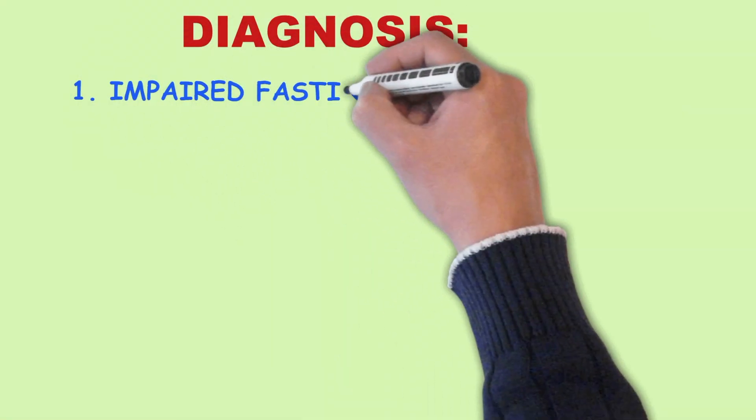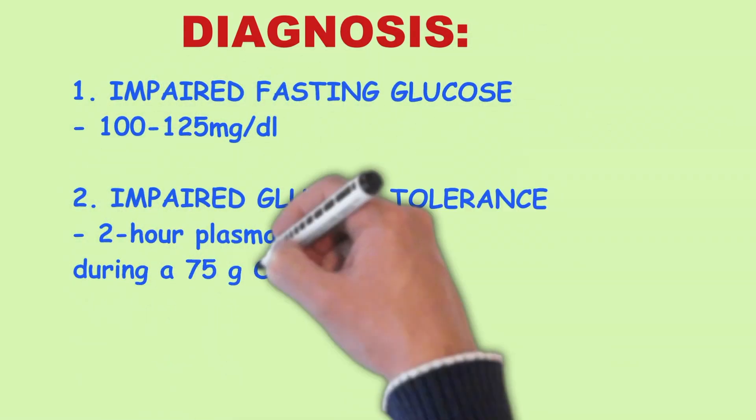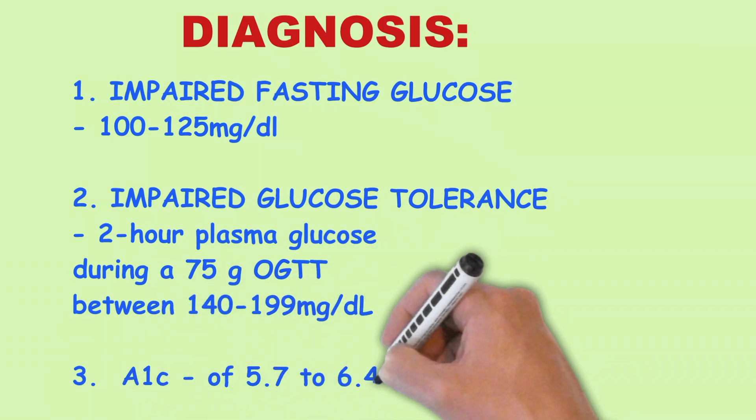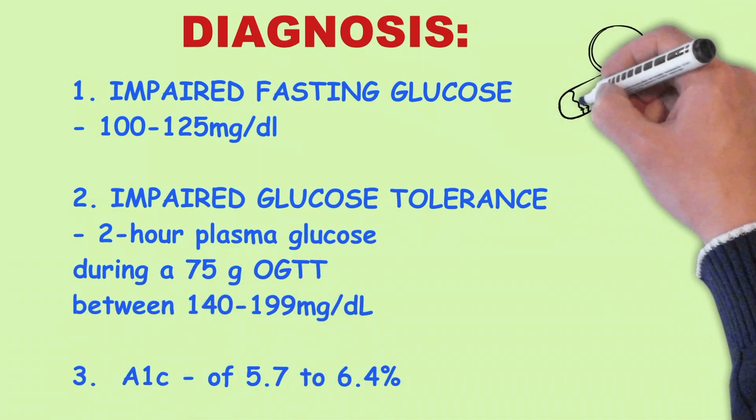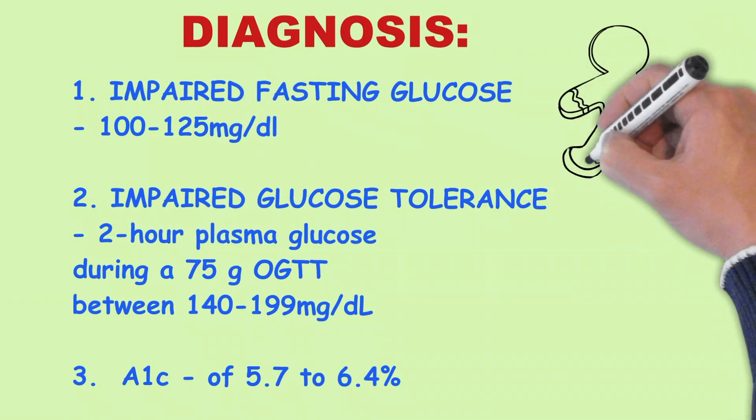The American Diabetes Association criteria to diagnose pre-diabetes are as follows. First, impaired fasting glucose means fasting plasma glucose between 100 and 125 mg per deciliter.